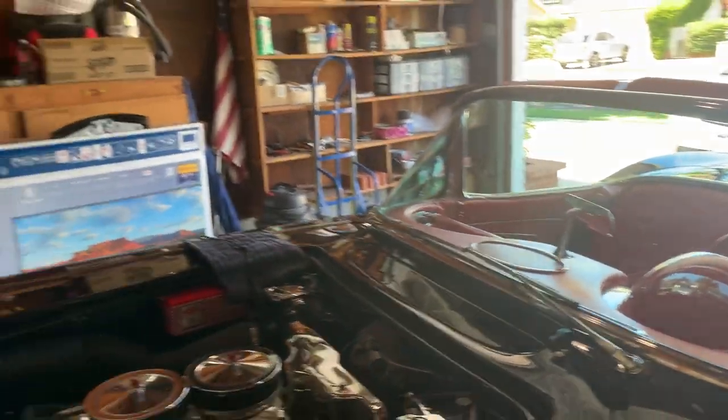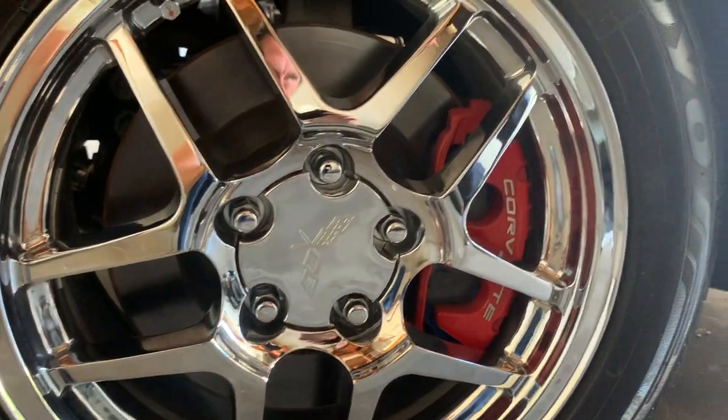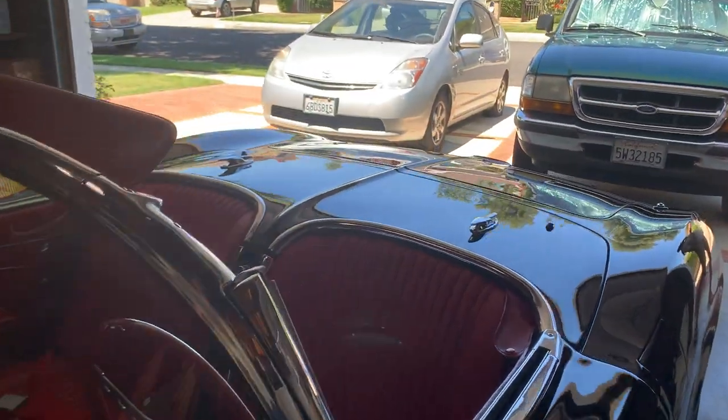The suspension is all Corvette — C5 front end and C4 rear end. It's all documented, tubular frame. I'll write it all down for you.